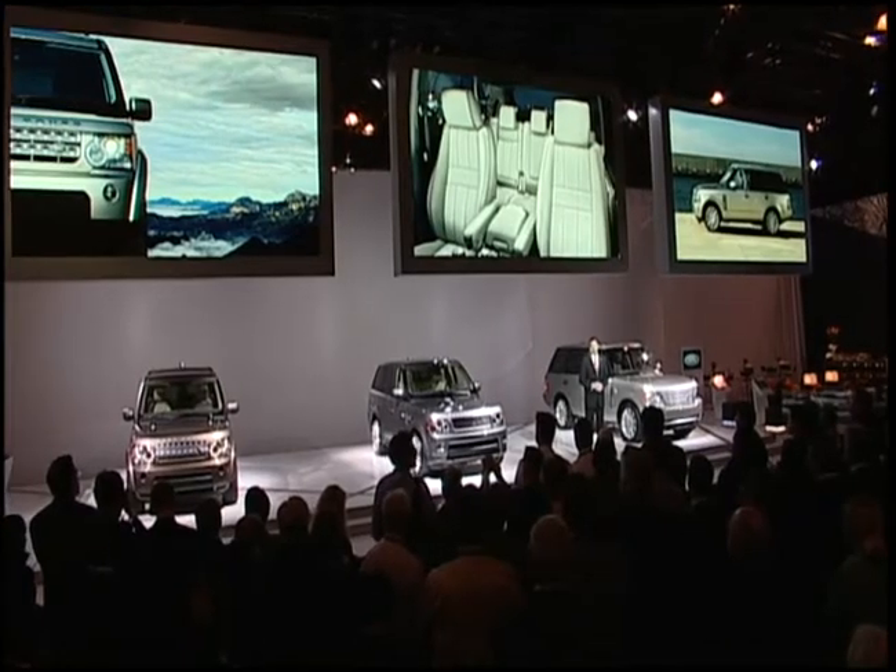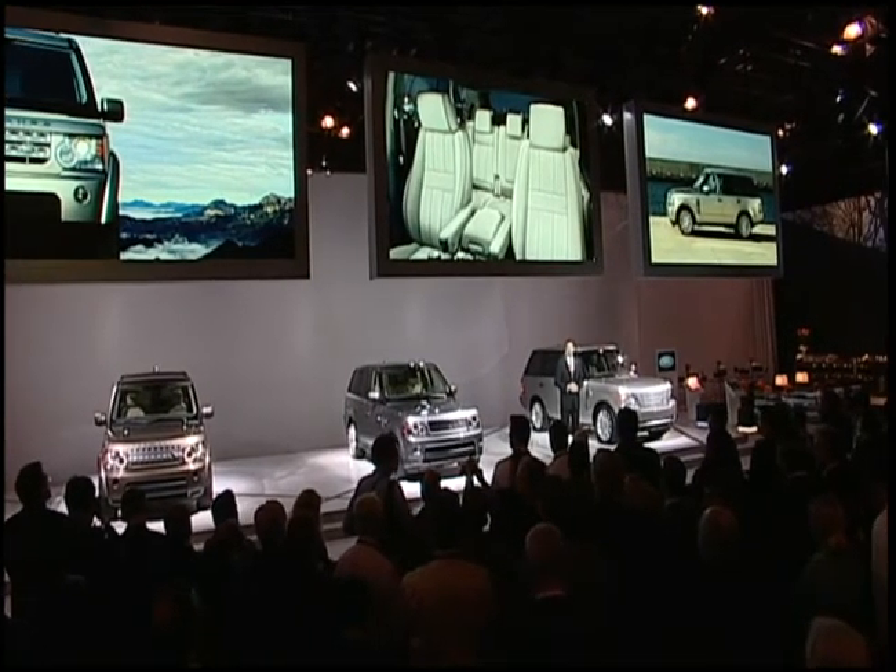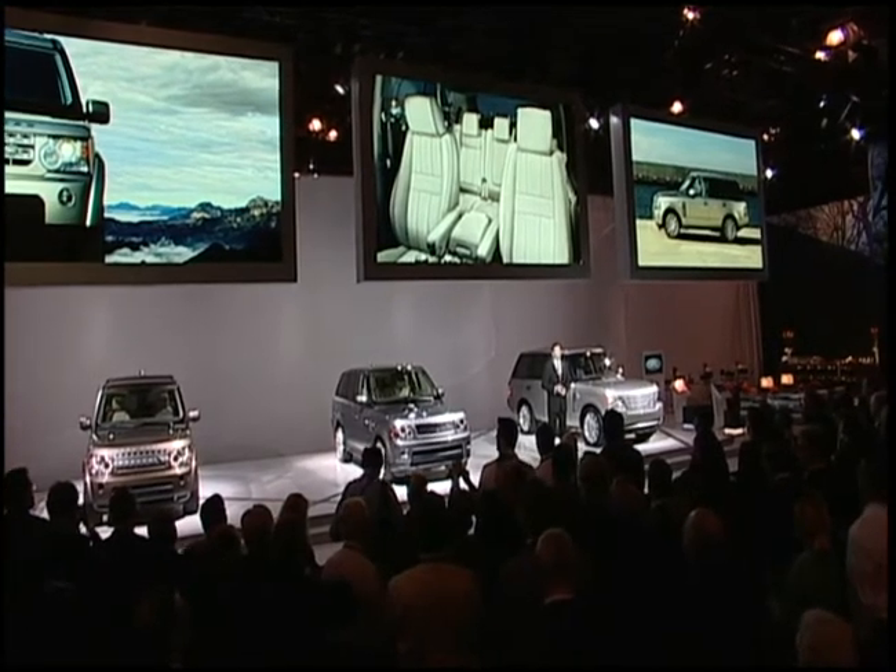We're convinced that one of the best ways to help get the market moving again is to excite people with new and improved products. With every one of these new models, we've listened hard to our customers and given them exactly what they want.